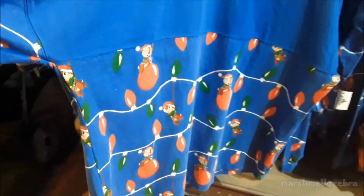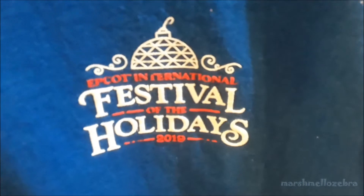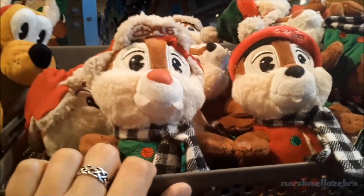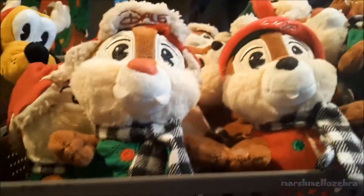And then they have this cute little spirit jersey with little lights on it with Chip and Dale. Chip and Dale is the icon for this year's Festival of the Holidays. These are $69.99. And then they have really cute little plushies — they're connected to each other, so thank goodness, otherwise I would have lost somebody. There's Chip and there's Dale — these are $29.99 for these cute little guys.